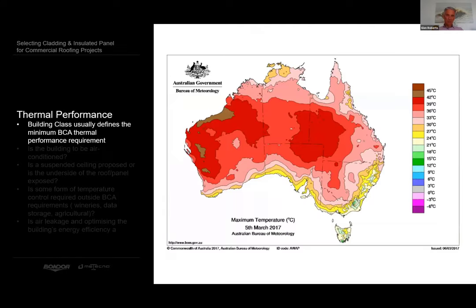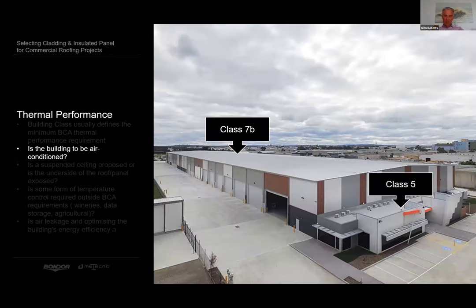While the building class usually defines thermal performance requirements, recent changes to the NCC effective May 2020 mean an insulated panel with a PIR core is required to report an aged value, while the EPS FR core does not. This building is a good example of how multiple classes can apply: the main factory is class 7B, whereas the office is class 5. Do you use the same roofing and walling materials for both? Many large distribution owners are now increasing their thermal standards to provide better working environments, which translates to better productivity.